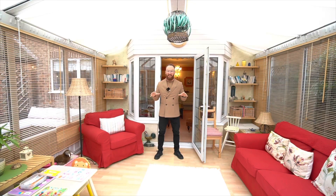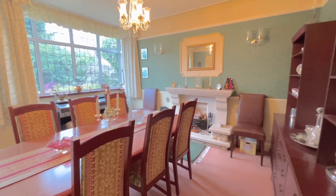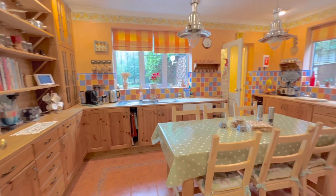Now I'm standing in this pretty special property which has been extended. It's a four bedroom detached, but that doesn't do it justice.